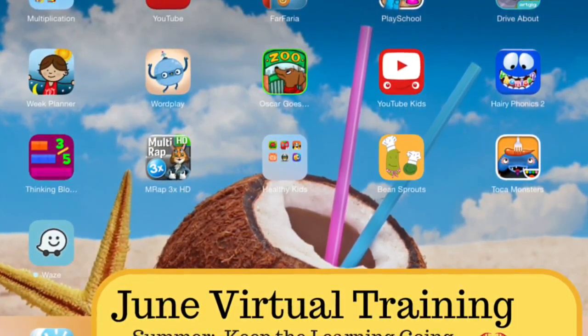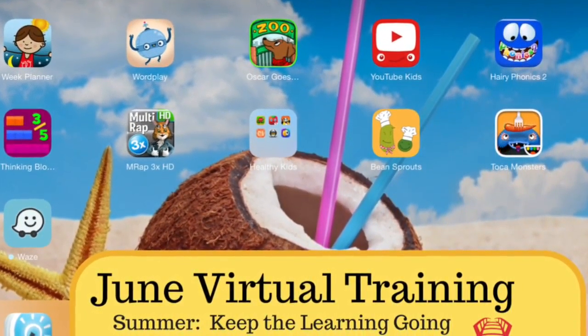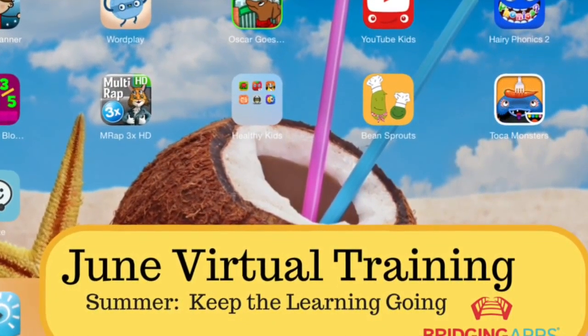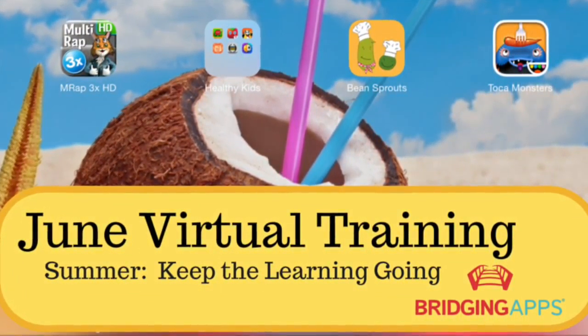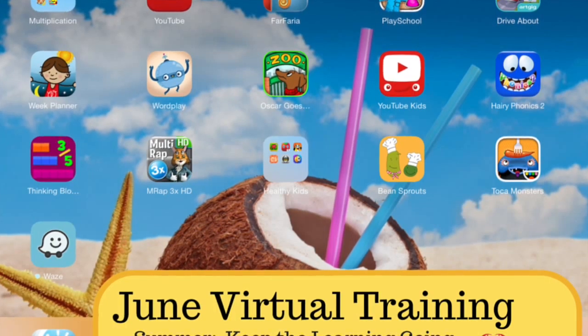Summer is here everyone, and we all know that it takes a lot to fill the days that school once did. For many people with disabilities, it is important to keep learning going through the summer and to make sure that students are still working towards their goals. In this month's virtual meeting we will give you tips on guided access, how to keep your iPad dry, educational apps for summer, and simple helpful tips on keeping your kids engaged. Thanks for joining us.